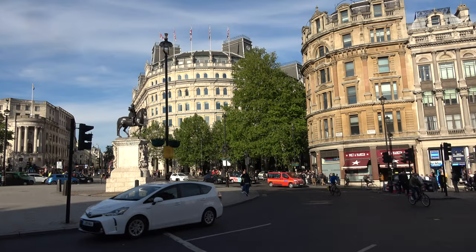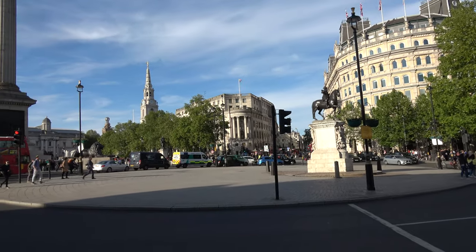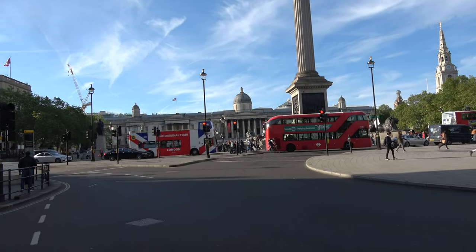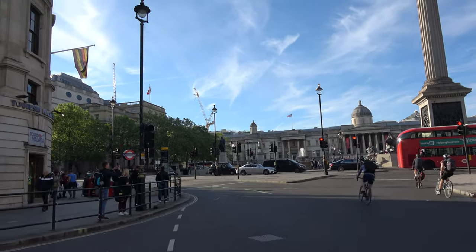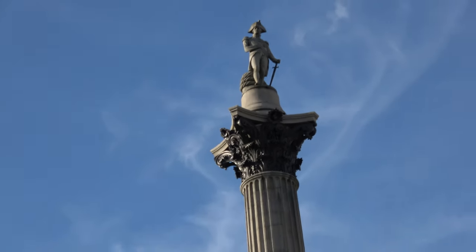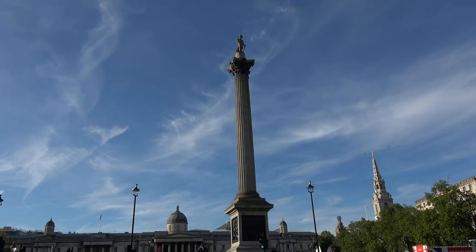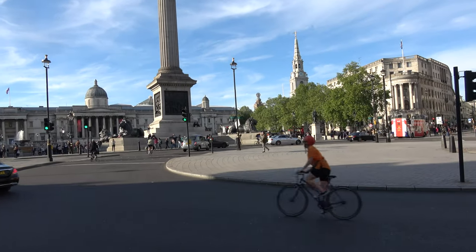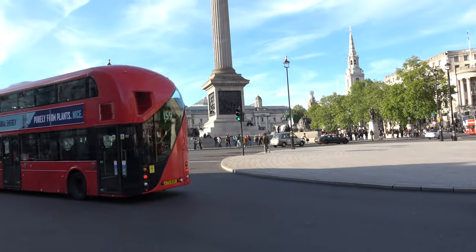A little known fact is that Trafalgar Square hasn't always just been a gathering place for people. In the 1950s, construction revealed the skeletons of a number of animals under the square, including ancient cave lions, rhinos and hippos. The name of the square commemorates the Battle of Trafalgar, a British naval victory in the Napoleonic Wars with France and Spain that took place in 1805 off the coast of Cape Trafalgar. It was officially named Trafalgar Square in 1830, but didn't open to the public until 1844.